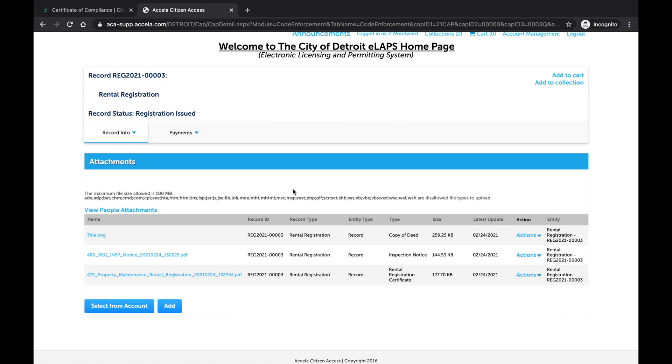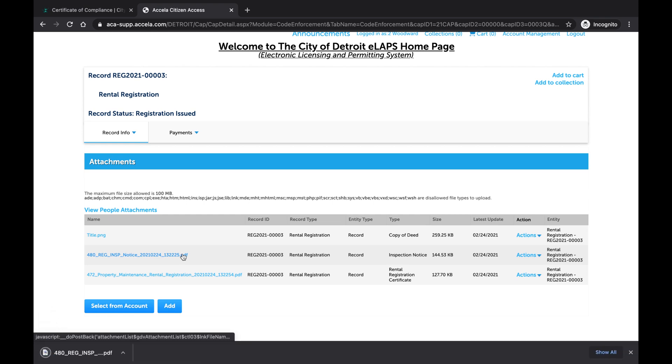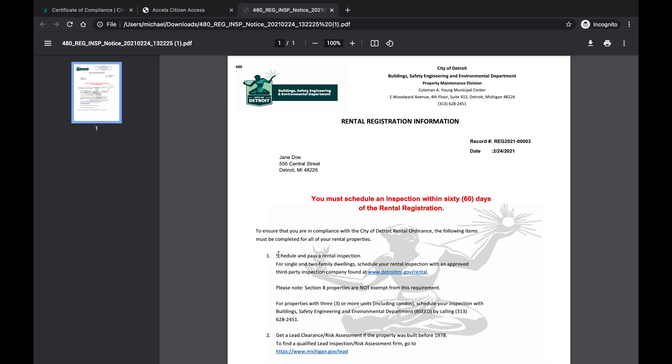To download the Inspection Notice, select the blue file name beginning with 480-REG-INSP Notice. The Inspection Notice is a dated letter from BSEED giving you 60 days from approval to schedule an inspection. For a list of BSEED approved third-party inspection companies, please refer to the complete list on the Certificate of Compliance webpage shown at the beginning of this video.